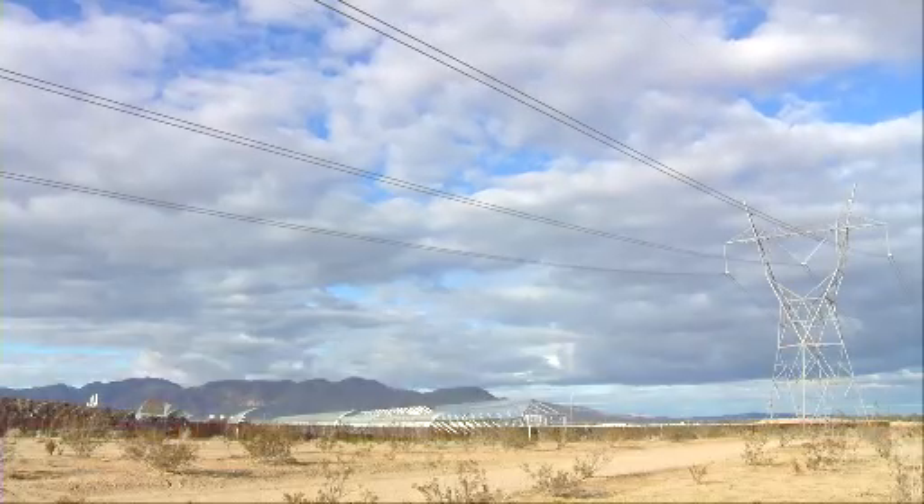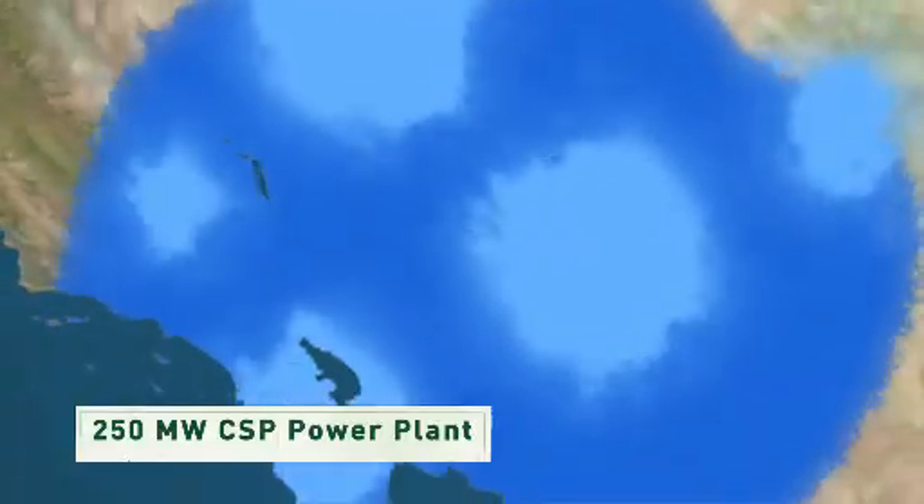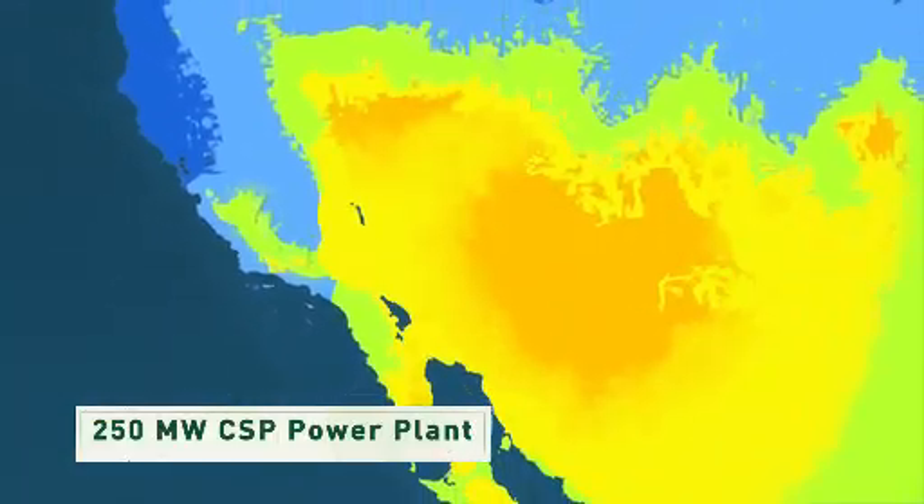Many concentrated solar power plants could be built within the next several years. A single plant can generate 250 megawatts or more, which is enough to power about 90,000 homes.